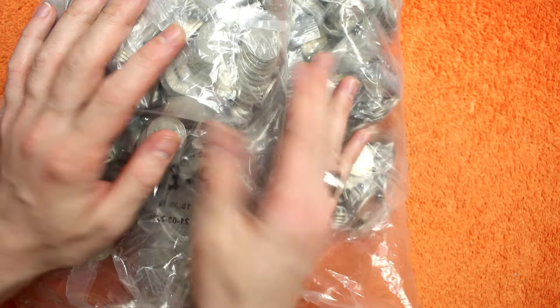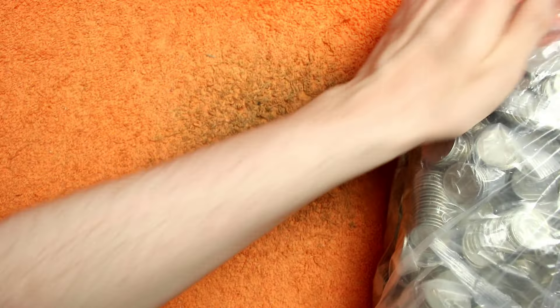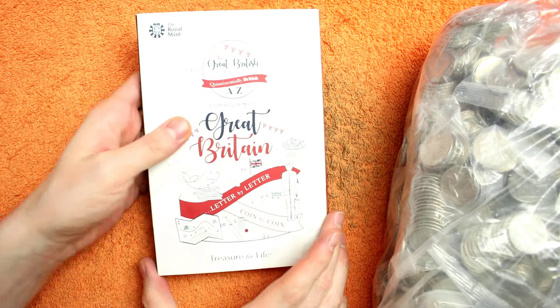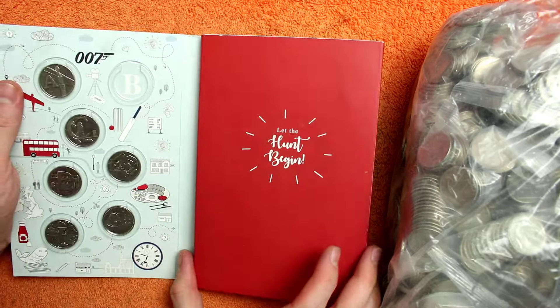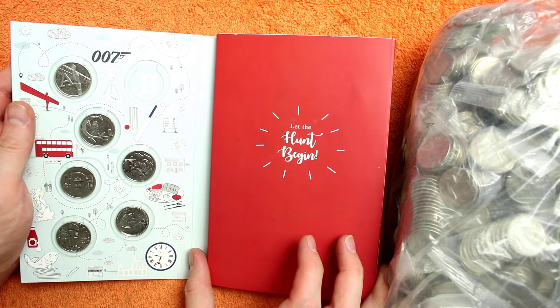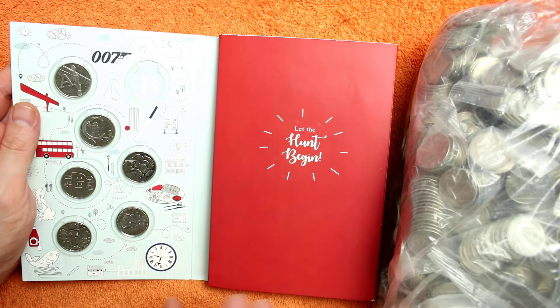Hello and welcome back. Today we've got another £200 worth of 10ps which we are hunting through, looking for those alphabet 10ps, territory coins, world coins, and anything else that's interesting. Ideally they'll be some 2019 dated alphabet 10ps because we have still not completed a 2019 book after all of these episodes.